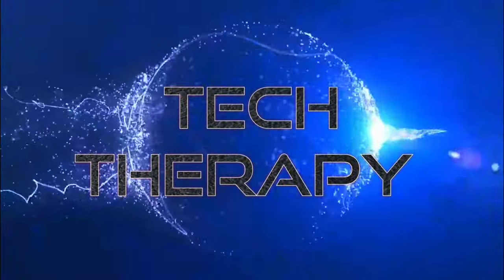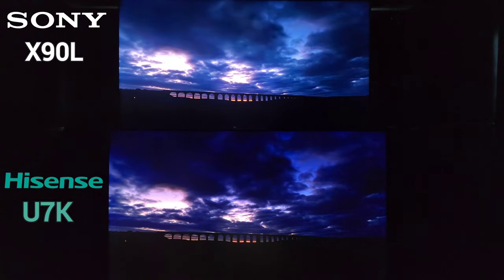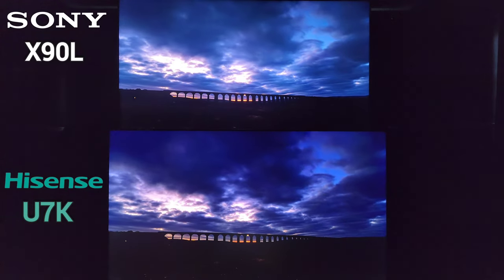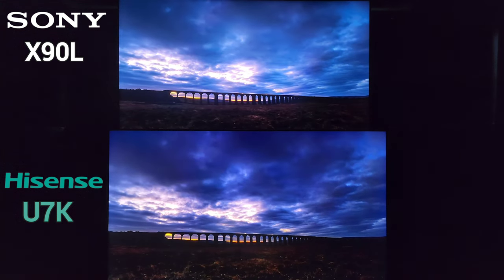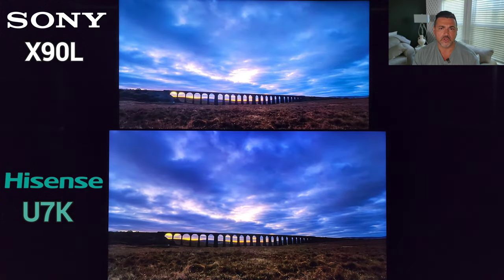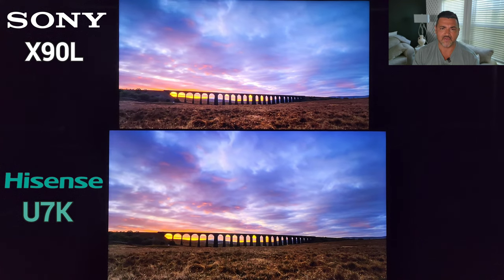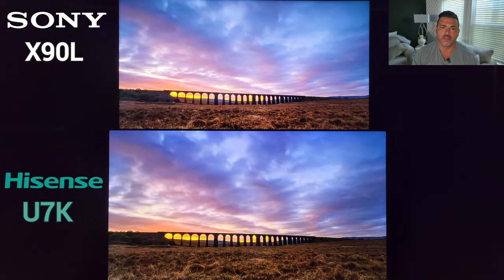Full Array versus Mini LED: Sony versus Hisense — Sony X90L versus the Hisense U7K. Hey, what's up guys, I'm Brian, this is Tech Therapy. Thank you so much for joining me as we compare the Sony X90L Full Array Local Dimming LED to the Hisense U7K Mini LED. I love doing this matchup.